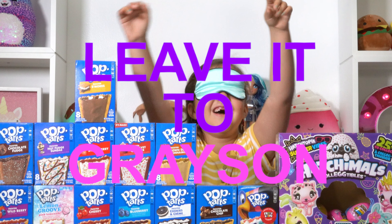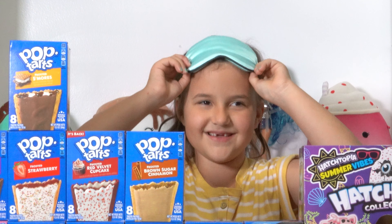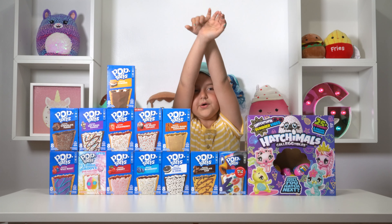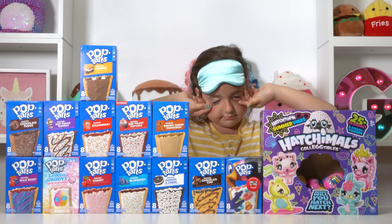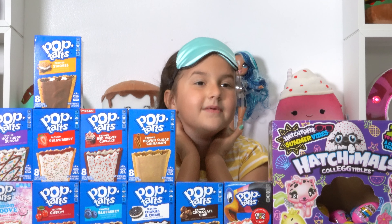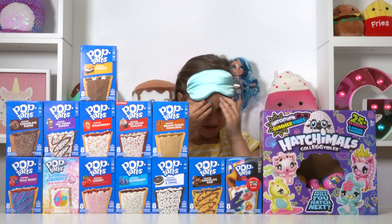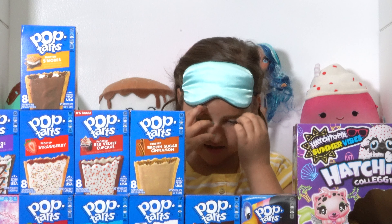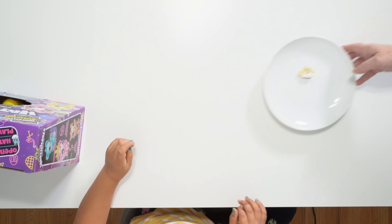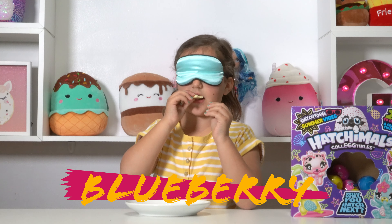Okay, so what kind of hatchimals did you get? I'm blocking guys out. And again, I have to take my blindfold. Okay, so what are we doing today? A Pop-Tarts video! Woo! You got 13 Pop-Tarts and 15 hatchimals. So what happens when you guess one right? I get one hatchimal. So it's going to be really hard because I have to wear my blindfold. Yep, you have to wear your blindfold. My grandma is going to be helping me. She's going to be giving me all the Pop-Tarts and it's going to be so much fun. I love Pop-Tarts. Okay, so let's get started.